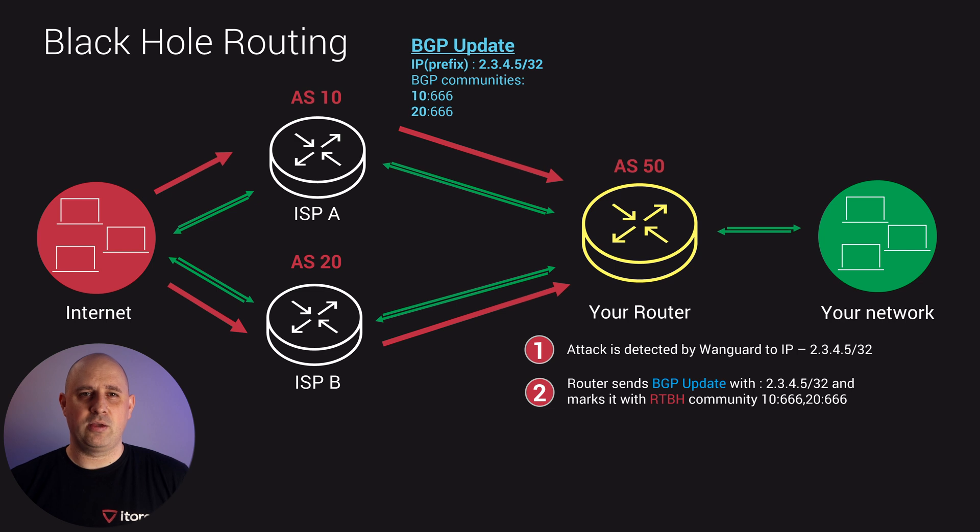Vanguard will detect an attack to our IP, which is 2.3.4.5, and it will mark that IP with a BGP community for black hole routing. BGP communities are just numbers we use in order to add additional functions to steer or change traffic, and that is why we can use them for RTBH.